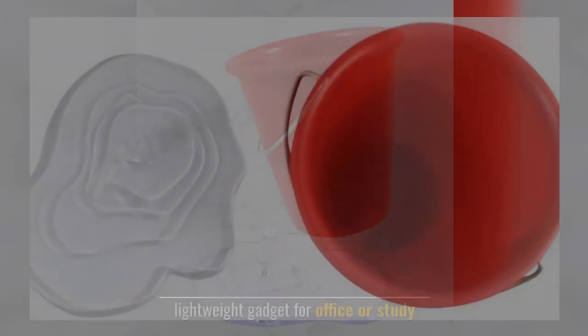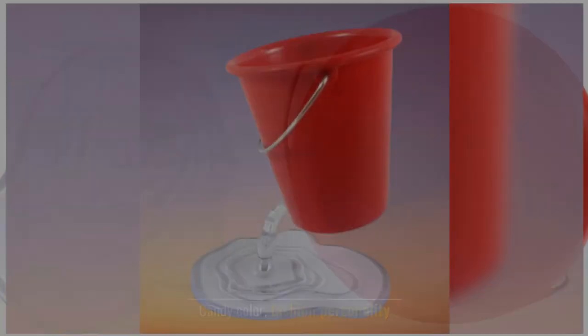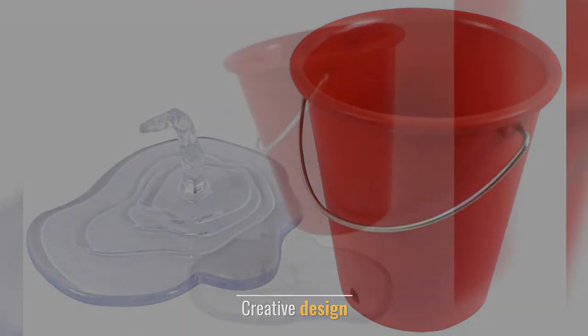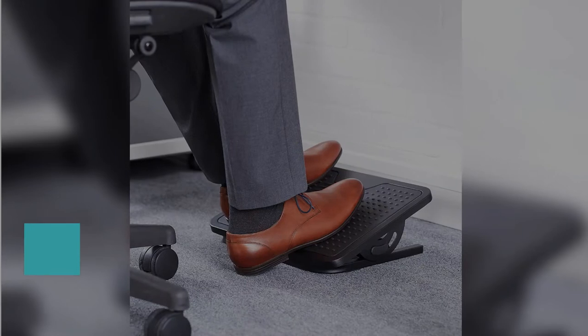Number five: a hot creative pencil holder. Lightweight gadget for office or study. Candy color, fashion personality design. It easily helps make your working space creative, with a solid base that brings stabilization.